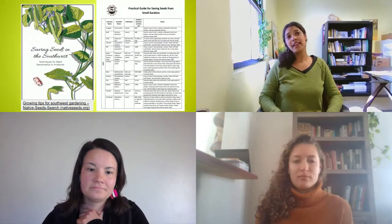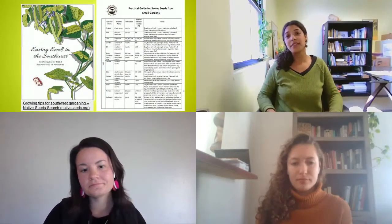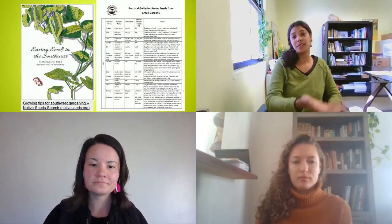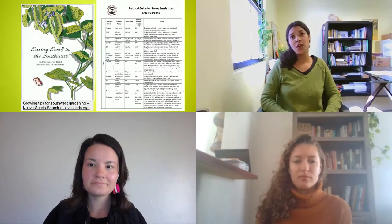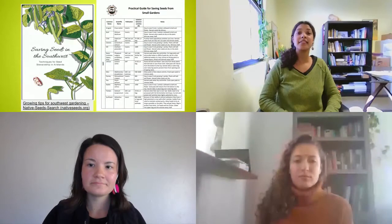A lot of our work is also education around seed saving — the importance of it and how to do it. We have resources like the 'Saving Seeds in the Southwest' booklet that we provide to our community seed grant recipients and farmers, and online resources like a practical guide for saving seeds available on our website.